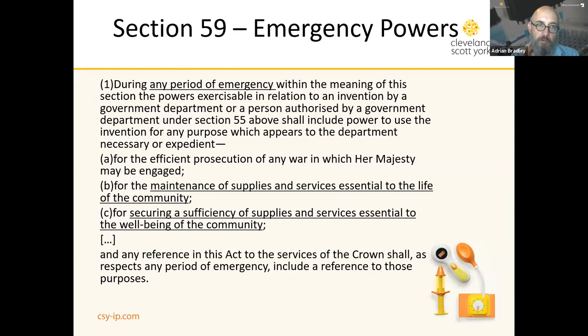Another section of the Act tells us that during any period of emergency these rights are broadened, so any person authorized by the government under Section 55 for the maintenance of supplies and services essential to the life and health of the community is exempted from patent infringement. There are also provisions of the Act that tell you that you will get paid if your patent is made the subject of a Crown use order.